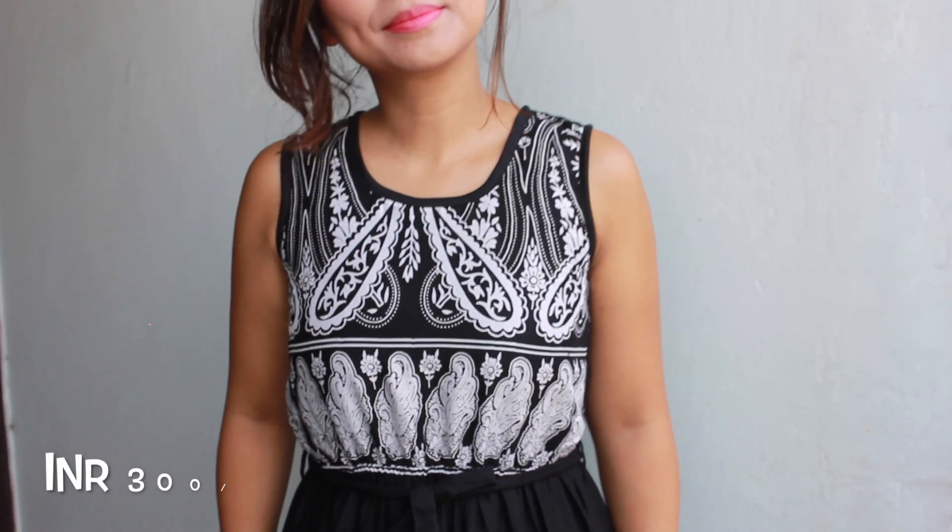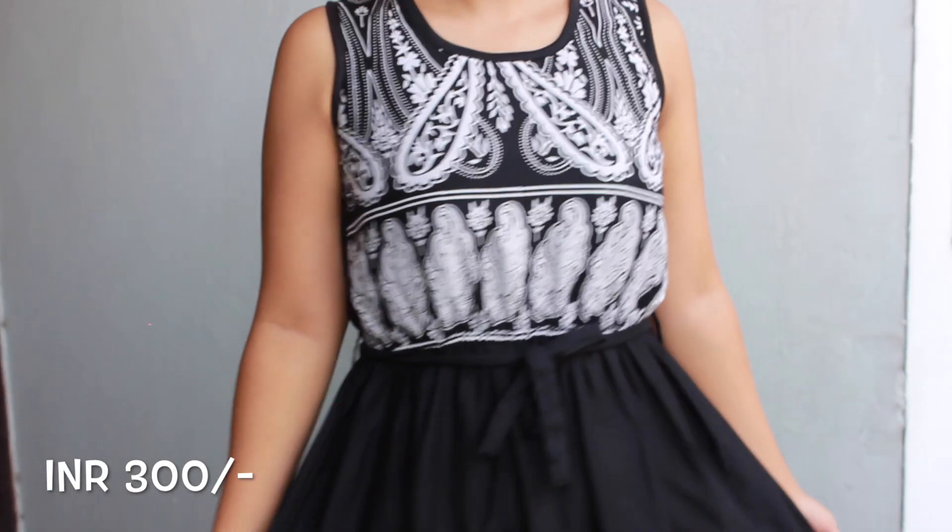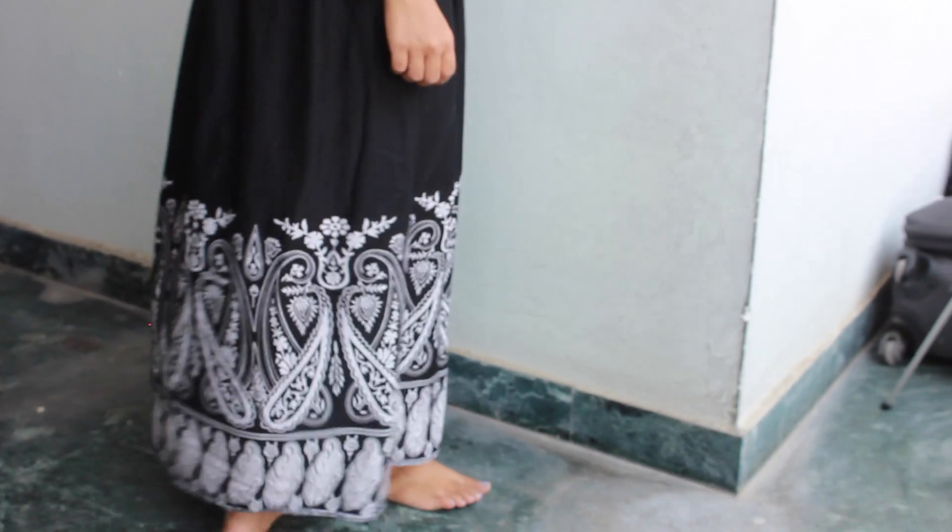Then I got one more maxi dress and this one is black in colour but the print I feel is really pretty — I really like this white print on top. This one is also cotton so it's summer friendly and I really love the design. So guys that's it for my summer thrift haul from Sarojini Nagar market and all these items cost me less than 1500 rupees, so it is definitely a steal.